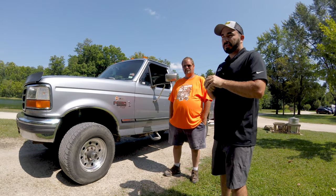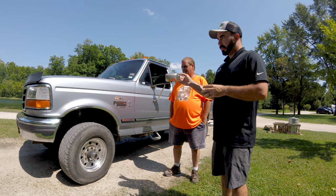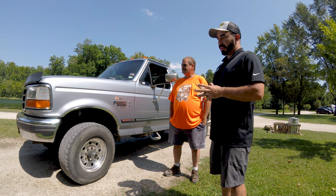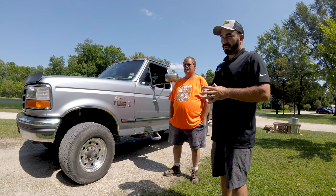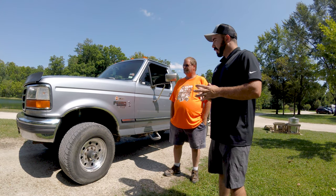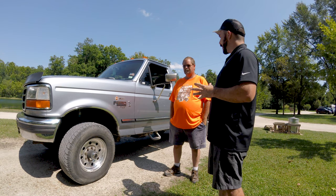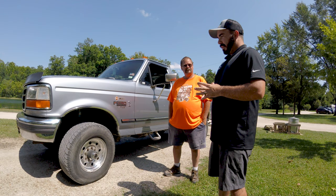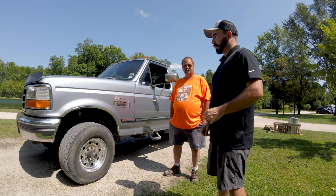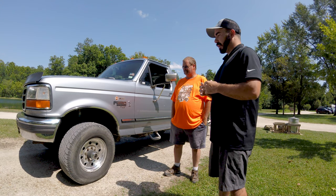Hey guys, Paul from CP Addict here again. We're out at the St. Louis Area Power Strokes Rally this year and we've got Terry Swiss here with his '97 F250. If you've been on the forums or YouTube or anything in the last 10 to 15 years of any kind of 7.3 stuff, you probably recognize this truck going down the track.